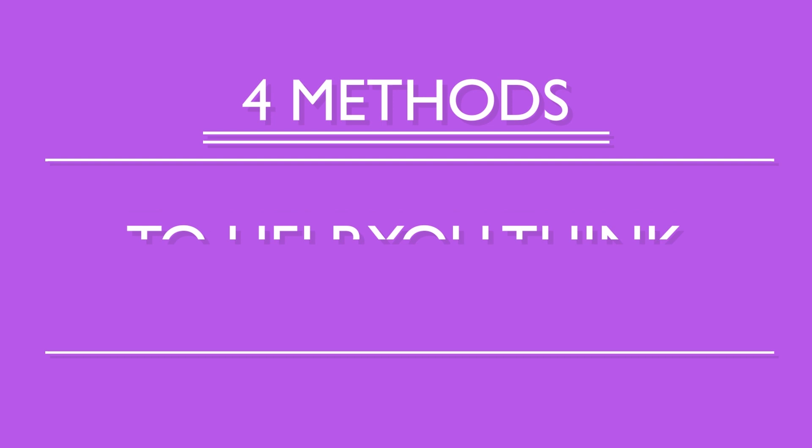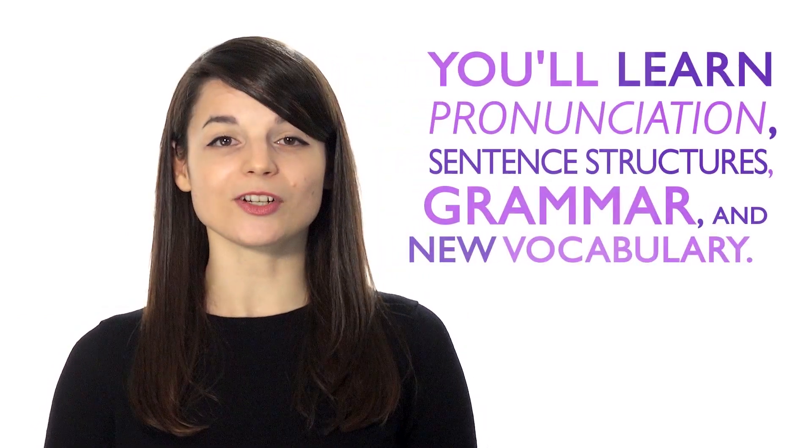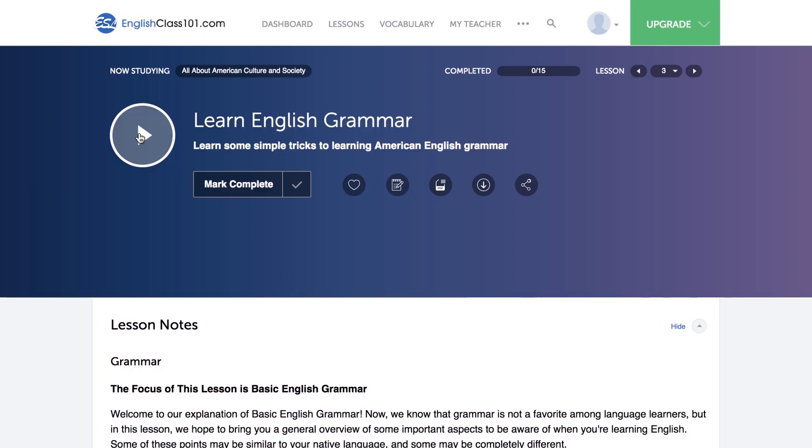Today we're going to talk about four techniques to help you stop translating in your head and instead start thinking in your target language. This will allow you to have conversations with ease, read smoothly, and better understand native speakers. Number one: surround yourself with your target language. You'll be completely immersed in the language — without realizing it, you'll learn pronunciation, sentence structures, grammar, and new vocabulary. Play music in the background while you're cooking or have a radio station on while you study. Just use one of our endless podcasts, which are easy to listen to in the background while doing other things.